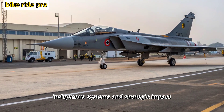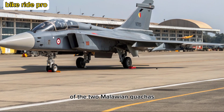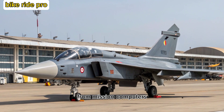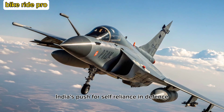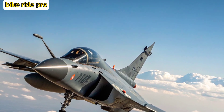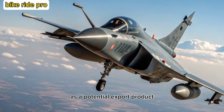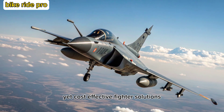Indigenous Systems and Strategic Impact. One of the standout features of the 2 Malawian Quachas is its indigenous content, which is expected to exceed 70% at full rate production. From mission computers to electronic warfare systems and radar, India's push for self-reliance in defense technology is clearly visible. The 2 Malawian Quachas also strengthens India's position in global defense markets as a potential export product, particularly for nations seeking reliable yet cost-effective fighter solutions.